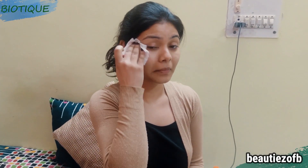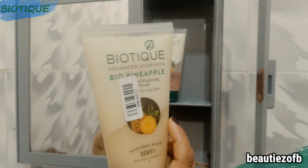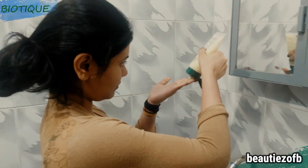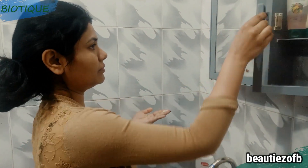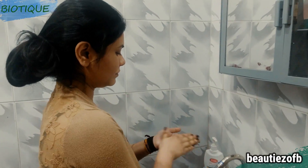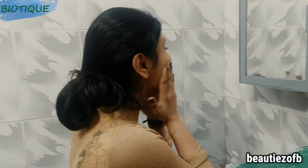I'll remove all my makeup first and then use a foaming face wash to remove the rest of the makeup left on my face, because yes, there will be a lot of dust. I'm using a Biotic face wash — I love Biotic products and use a lot of them. This is the banana face wash; it is amazing for winters because it gives your skin a very soft, supple, and glowing look.